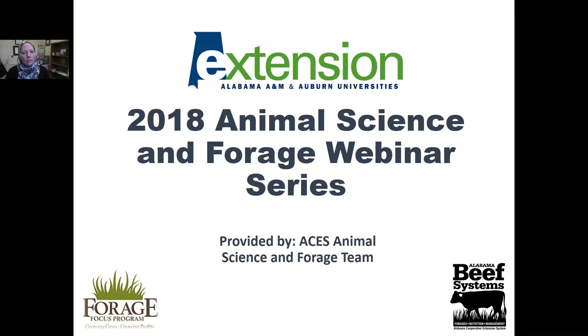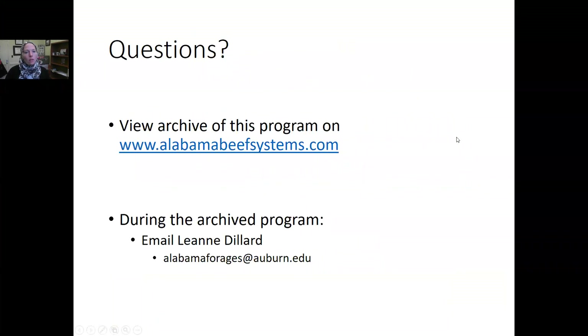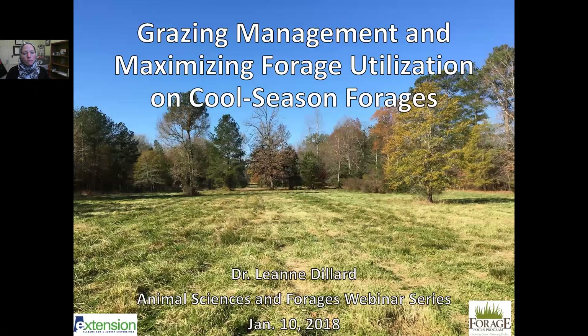Welcome to the inaugural 2018 Animal Science and Forage webinar. This series is provided by the Alabama Cooperative Extension Service Animal Science and Forage team. This is a pre-recorded webinar, but you can view this archive and other videos in this series at alabamabeefsystems.com. You can email questions to Leanne Dillard at alabamaforages@auburn.edu after you view the webinar. Today's topic is grazing management and maximizing forage utilization on cold season forages. I am Dr. Leanne Dillard, the Auburn Forage Extension Specialist for Alabama.